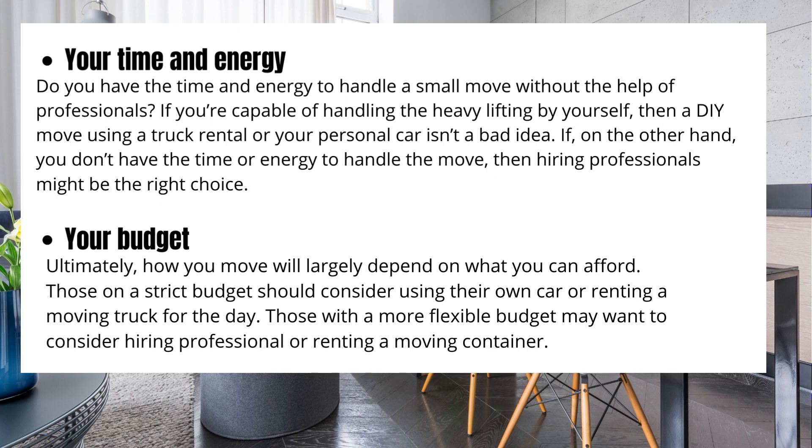Your budget will ultimately determine how you move. Those on a strict budget should consider using their own car or renting a moving truck for the day. Those with a more flexible budget may want to consider hiring professionals or renting a moving container.